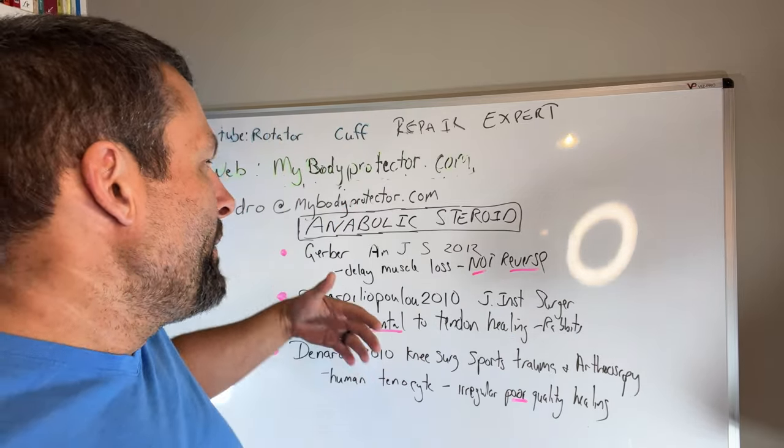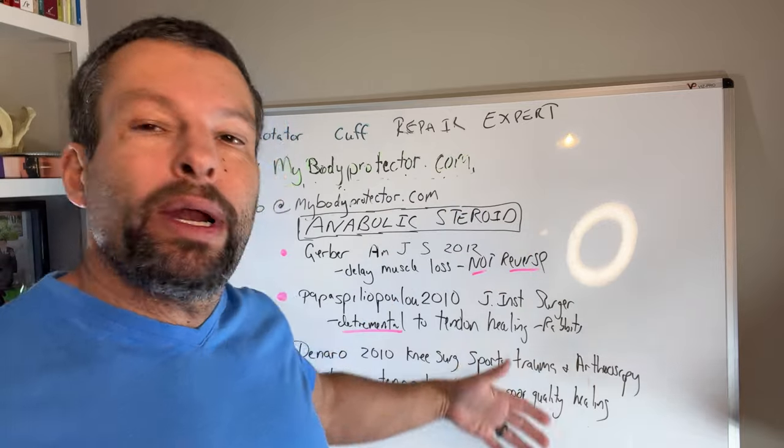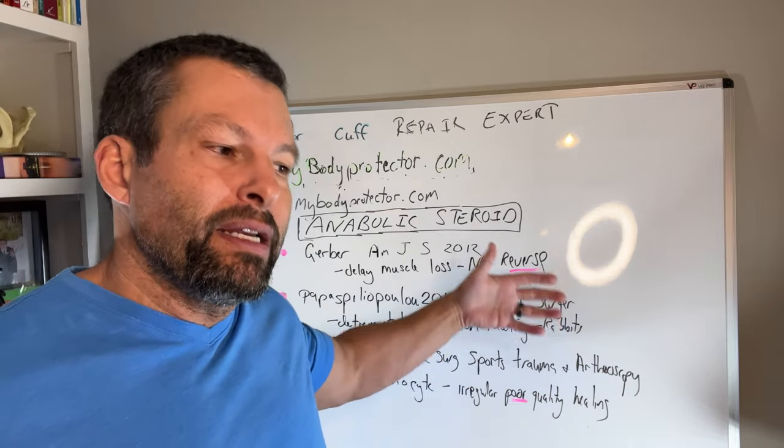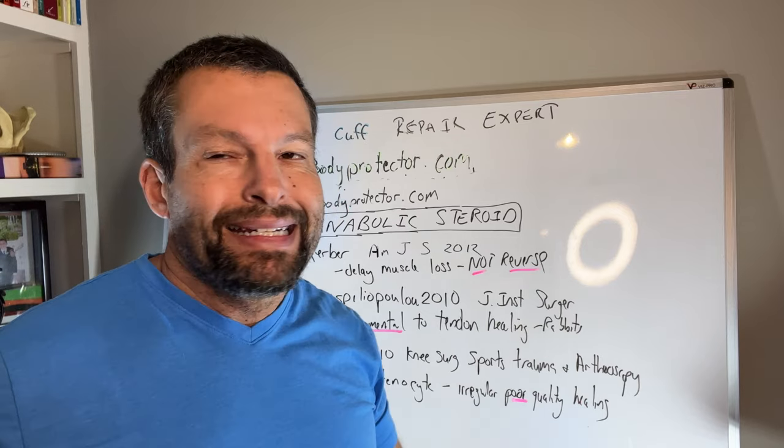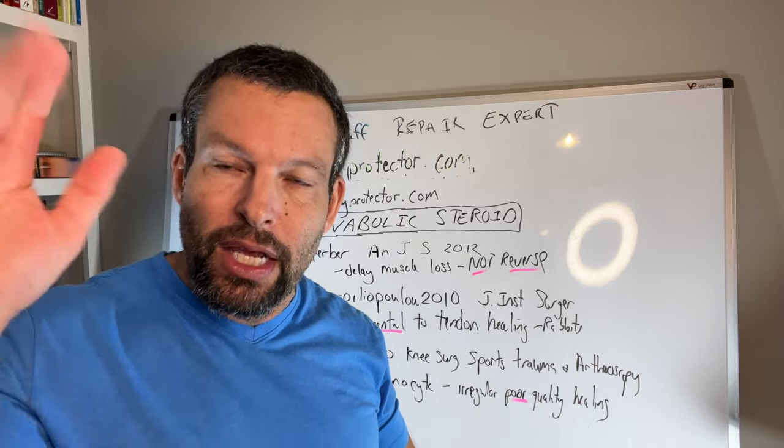That's my two cents — be careful. I know most of us are not taking steroids, but many of us wonder what we can do to help our tendon heal. Anabolic steroids and human growth hormone do not appear to be the answer. Thanks, and we'll talk to you soon.